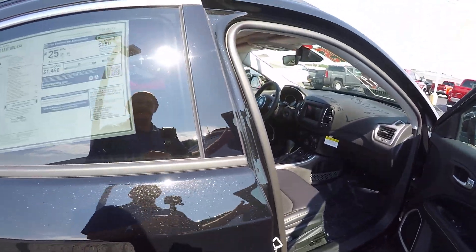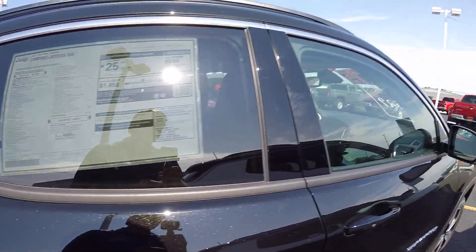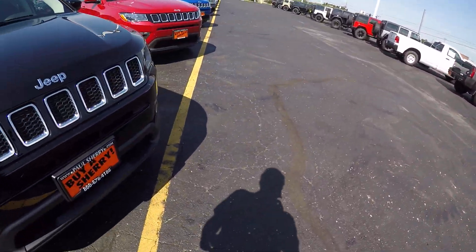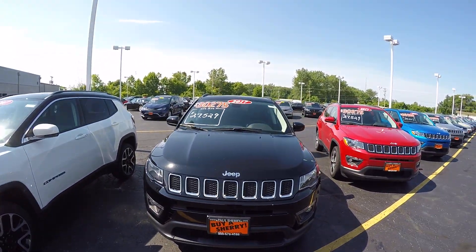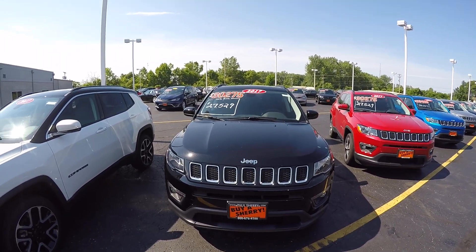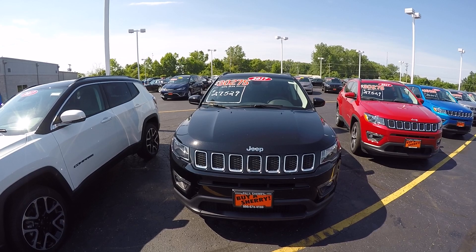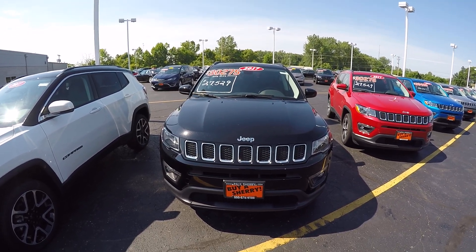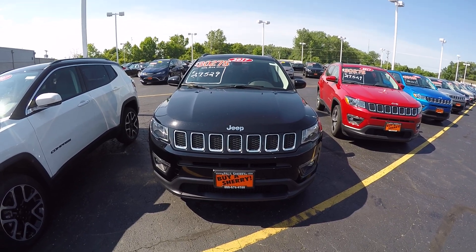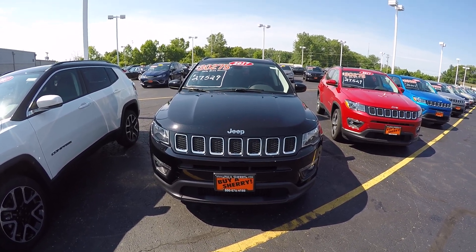Very well-equipped vehicle. They made a little bit of change here on the Compass mid-year — this is the all-new 2017 Compass, stock number 27974T. We're here at Sherry Chrysler Dodge Jeep and Ram in Piqua, Ohio. Give us a call at 800-678-4188.